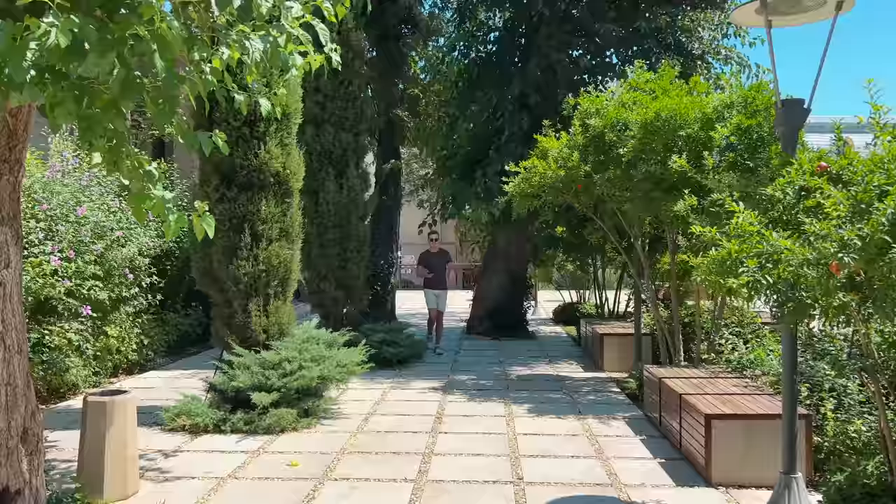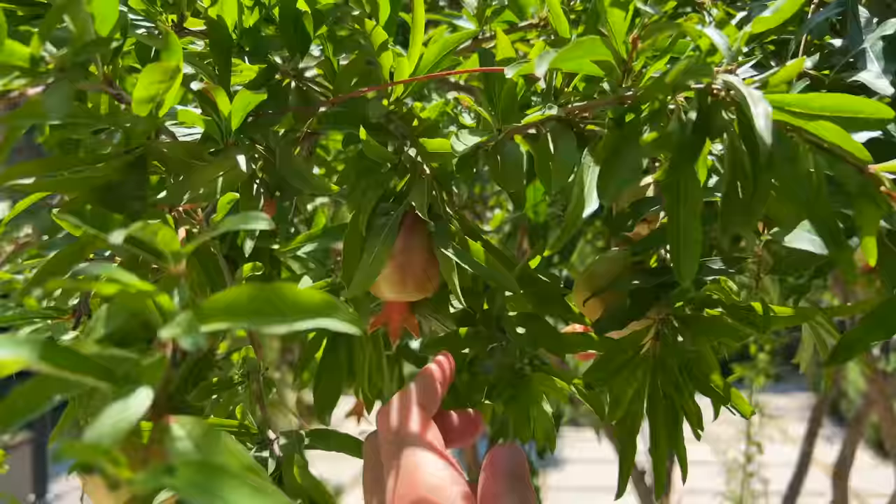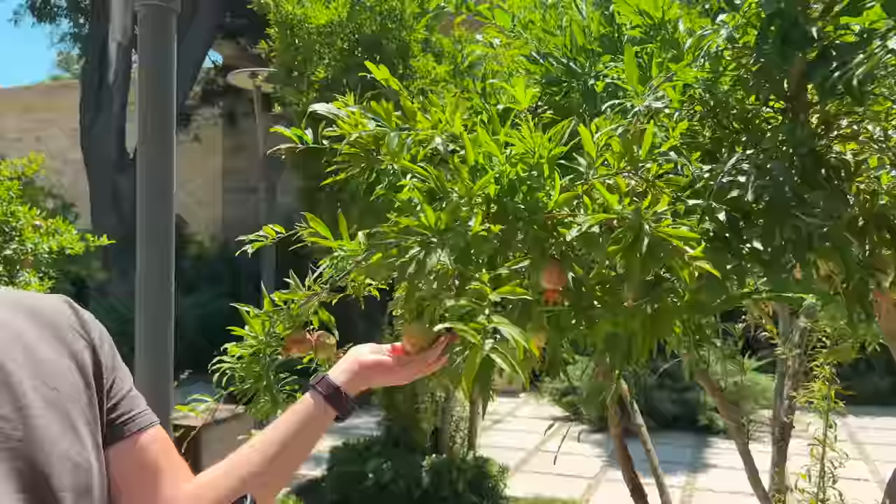Look what I found. I really just want to pick one. I wish they were ripe — the best fruit, just growing in the Old City.